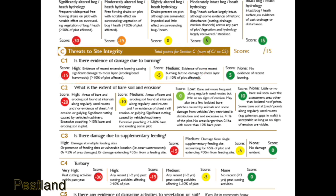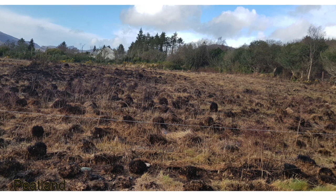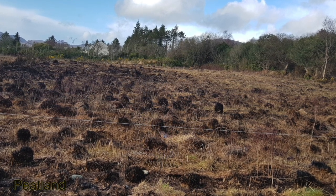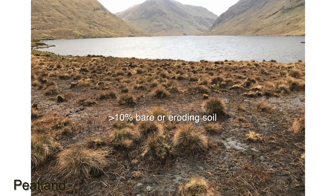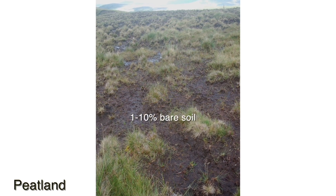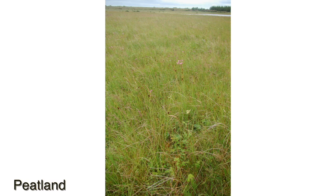C1: is there evidence of damage due to burning? High is when the level of impact of burning damages the moss layer and affects more than 10% of the plot. Medium is a medium impact burn affecting less than 10% of the plot. C2: what is the extent of bare soil and erosion? High impact relates to greater than 10% cover of bare or eroding soil. Medium is 1–10% cover. Low may occur along regularly used routes but with little or no sign of erosion, comprising less than 1% of the plot. None means there is little or no evidence of bare peat.